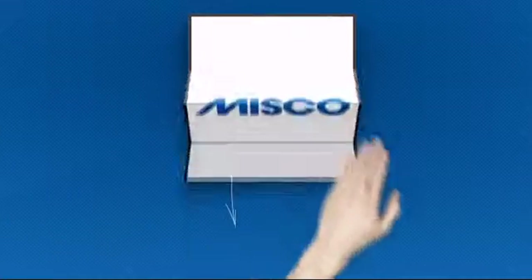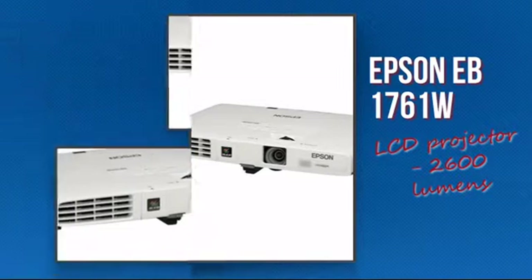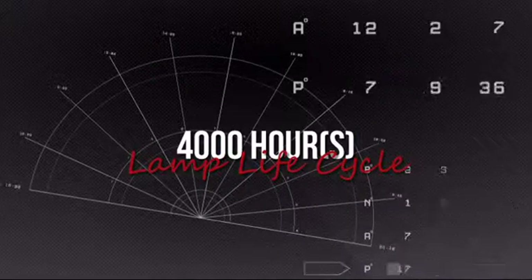Welcome to MISCO. Let's take a look at the Epson LCD projector. It's a cutting-edge design featuring the following lamp life cycle, which provides an upgraded video experience.